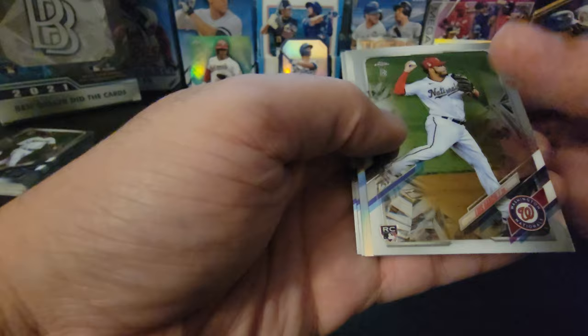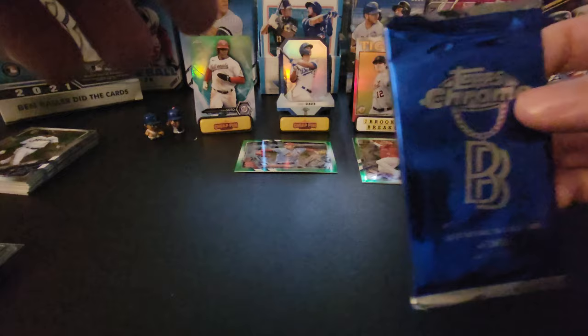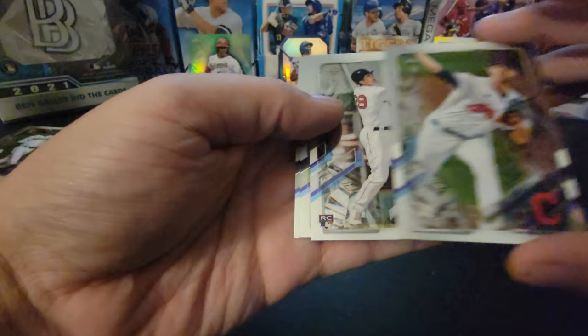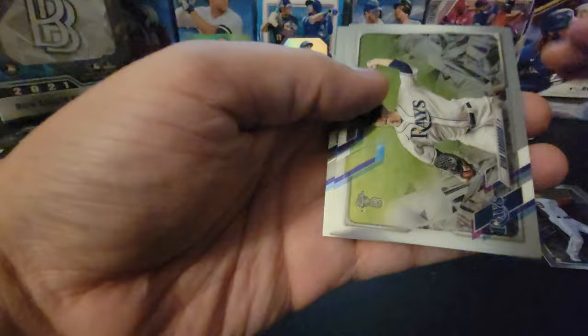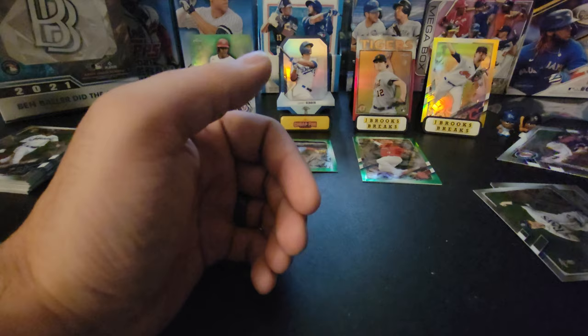Last two packs. We got Luis Garcia, Alec Baum, Tyler Stephenson, and Kayvon Biggio. Last pack — the last pack I'll ever open of 2021 Topps Chrome Ben Baller Edition. No color. We end with Shane Bieber, Bobby Dalbeck, Ryan Yarbrough, and the last card of the last pack is Alex Kiriloff Rookie Card for the Minnesota Twins.